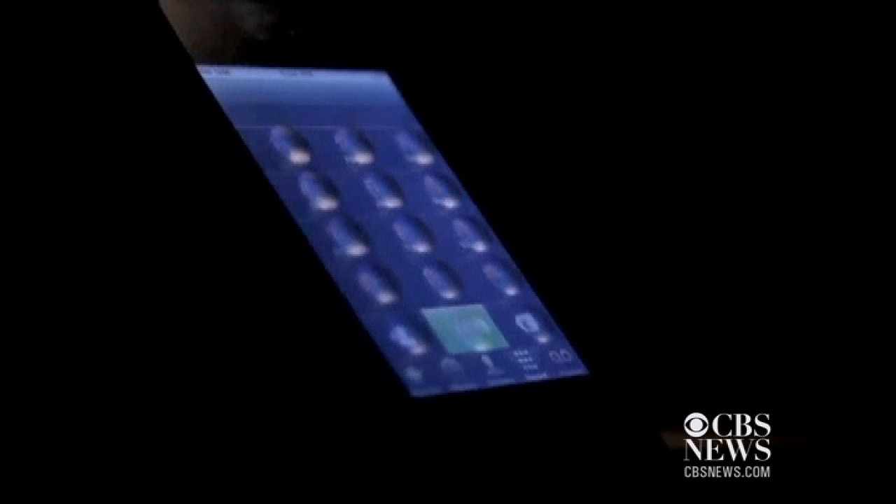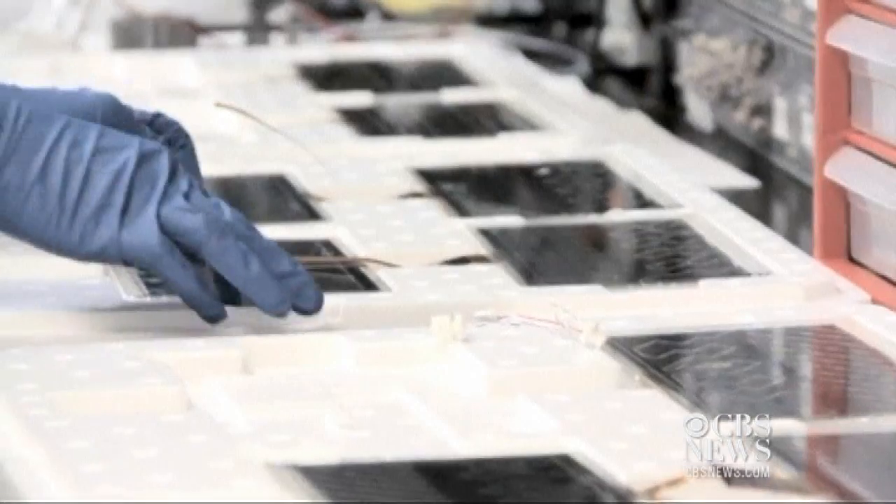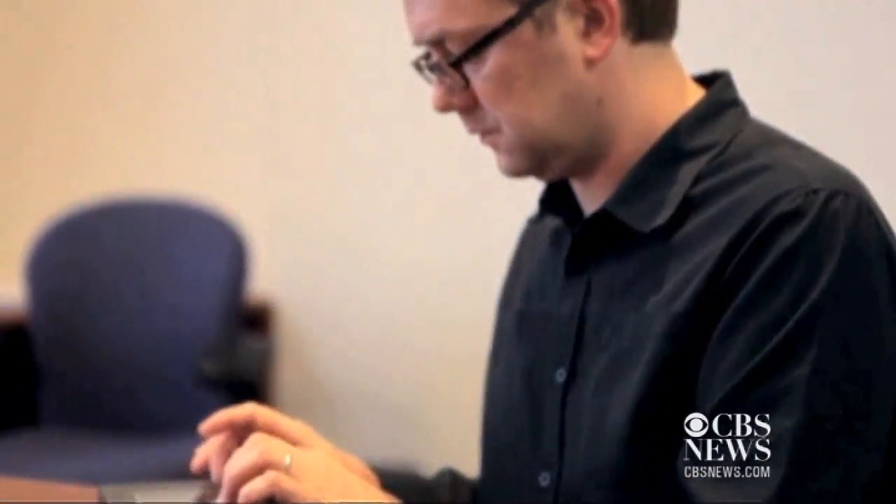The next revolution in smartphone technology may be right around the corner. Silicon Valley startup Tactus Technology has developed a way to give buttons to the buttonless. Tactus CEO Craig Chesla: 'So what we're doing is we are creating this invisible network of liquid fill channels in the window of your touch screen.'